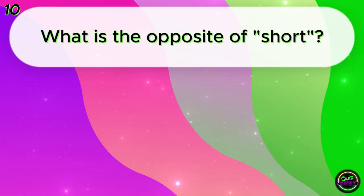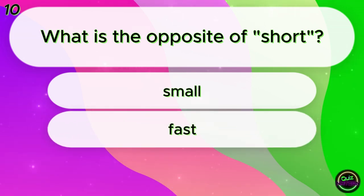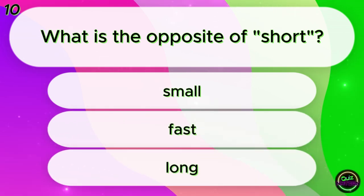What is the opposite of short? Small? Fast? Long? Long!